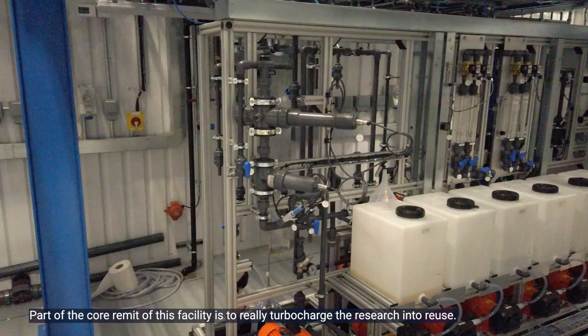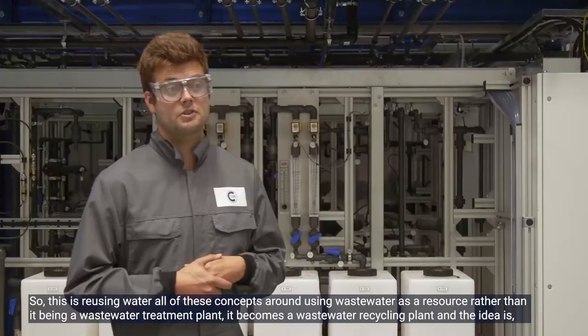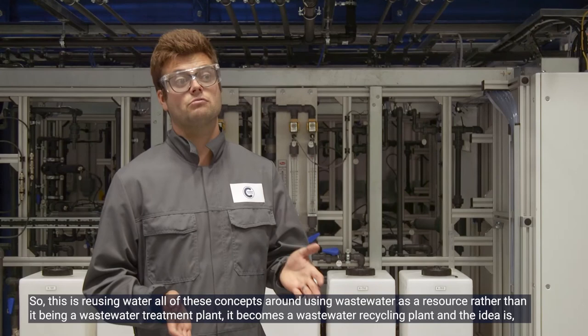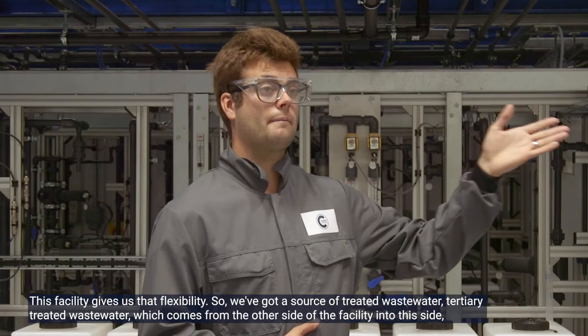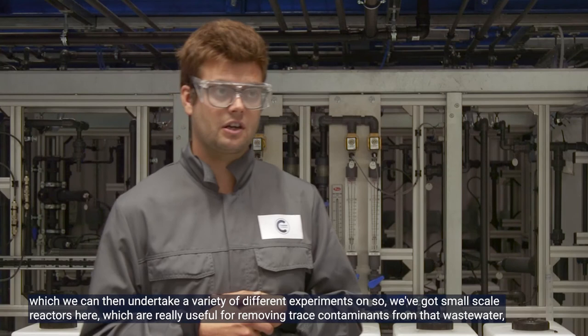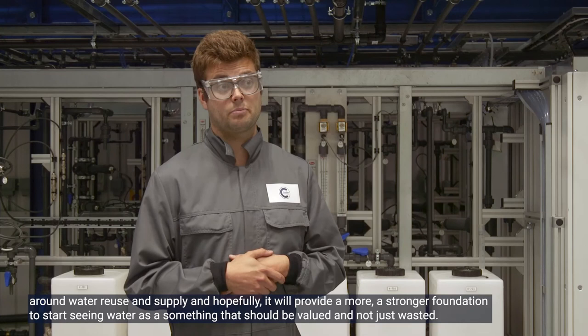Part of the core remit of this facility is to really turbo-charge research into reuse — reusing water, treating wastewater as a resource. Rather than a wastewater treatment plant, it becomes a wastewater recycling plant, and the idea is that water can be used for a variety of different applications. We have a source of tertiary treated wastewater coming from the other side of the facility, which we can use for a variety of experiments. We have small-scale reactors here really useful for removing trace contaminants — for example endocrine disruptors.